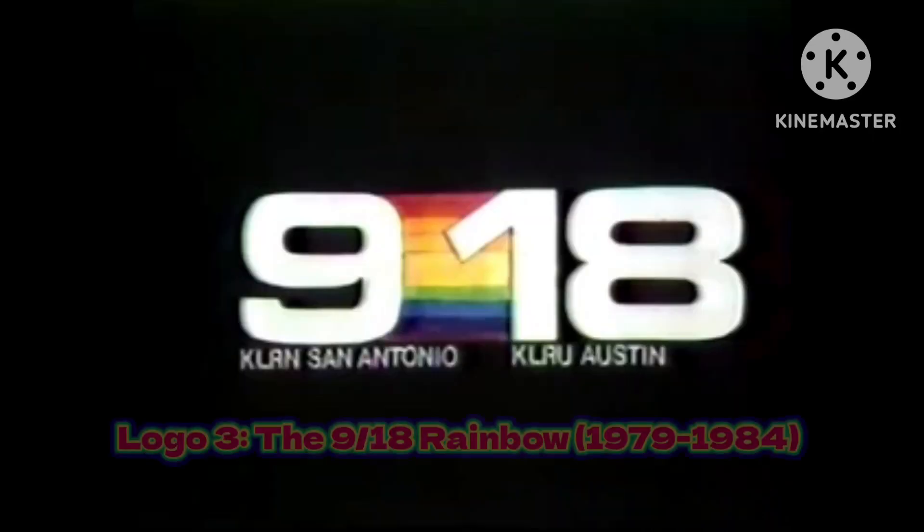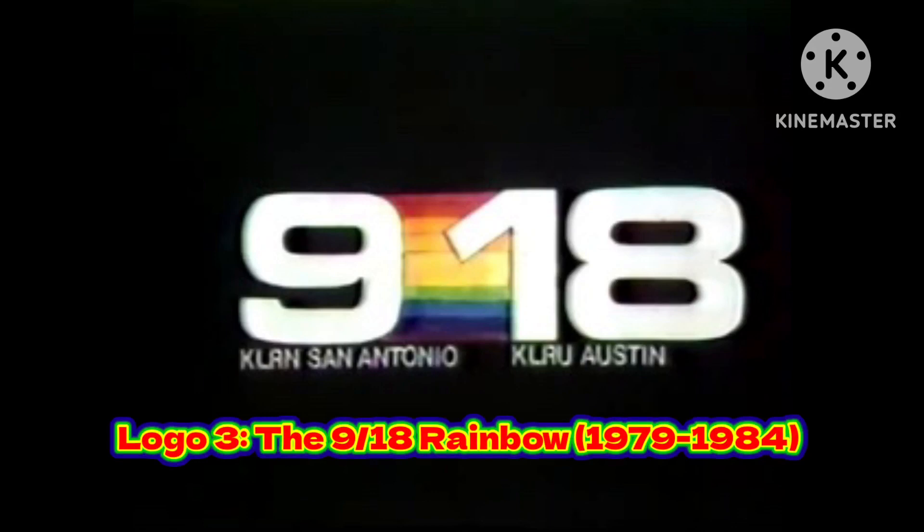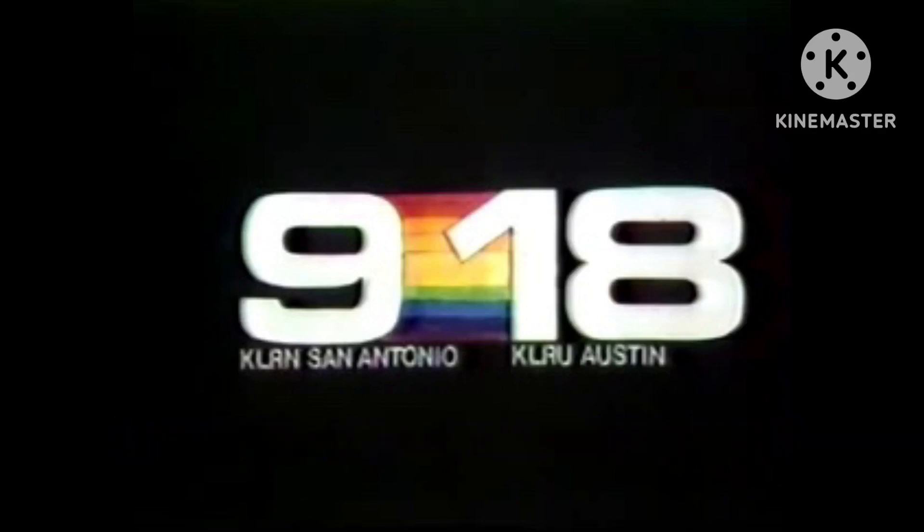The next logo is called the 918 Rainbow, used from around 1979 to 1984 as a station ID for KLRN and KLRU. This is just a still computerized graphic.